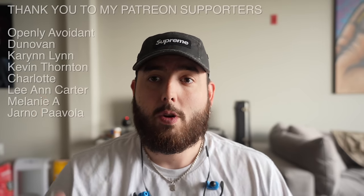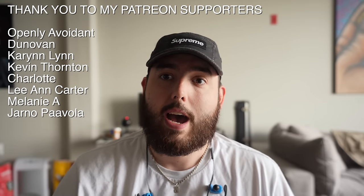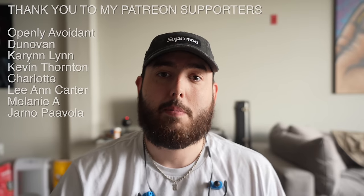Hit that subscribe button if you're new, leave a like and comment your favorite part. Thank you to all the Patreon supporters. If you're not part of the Patreon, you get exclusive access and early access to videos — I give away some paintings and stuff on there. If you want to be a part of that and help support doing some of these travels, that would be amazing. If not, totally fine — thank you for watching. You guys are all amazing, thank you for so much support over the past two years. Stay tuned for next week — we've got another abandoned castle coming. We're working on moving right now so it's been hectic, but we're ready to get back to the grind. Thank you again and we'll see you next time. Big Banks out.